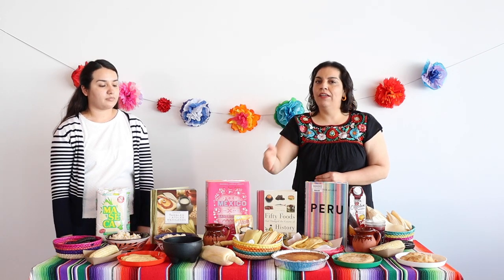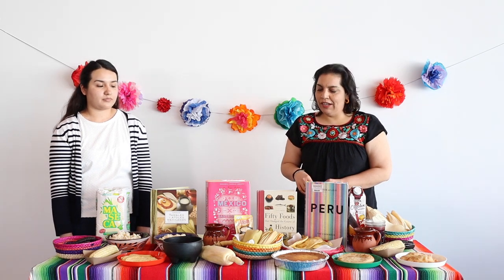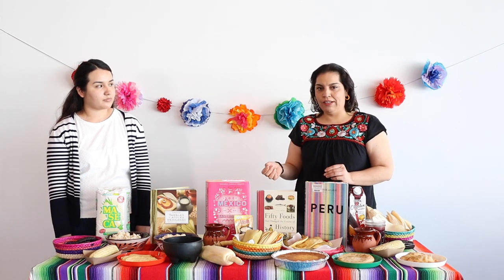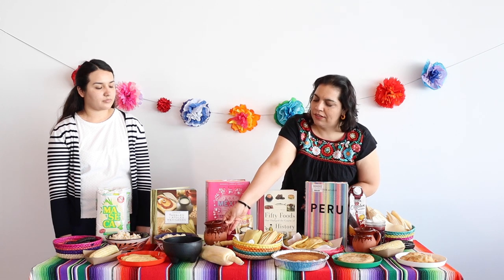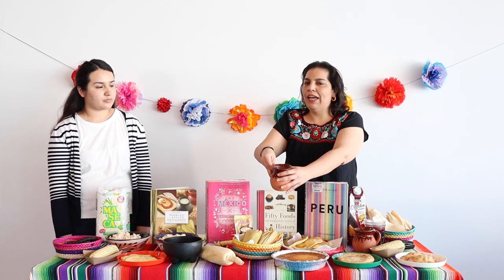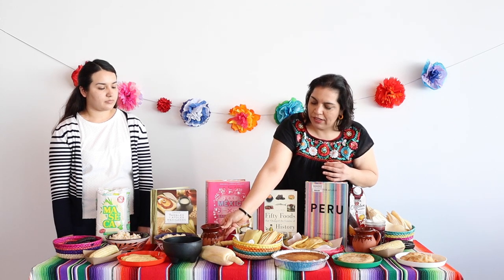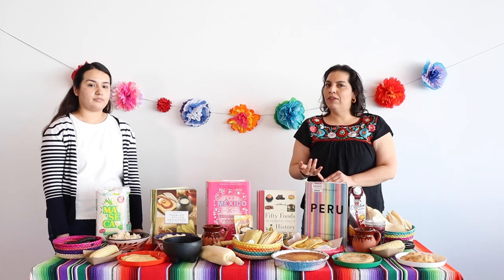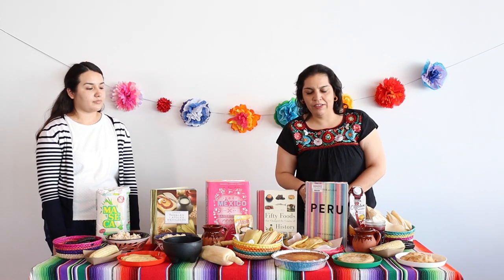We also have corn ones, and the corn ones are sweet tamales. We also have drinks that you can make with corn. This is an atole. This atole is chocolate flavored and it is a thick drink made with corn and chocolate. There are different flavors of atoles — you can have coconut, walnut, vanilla, whatever flavor you like.